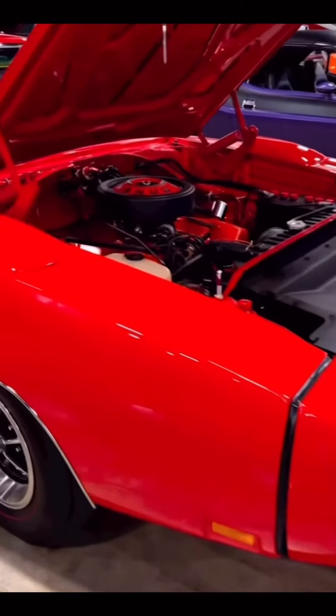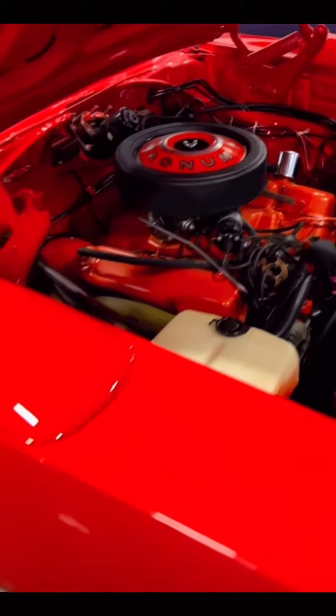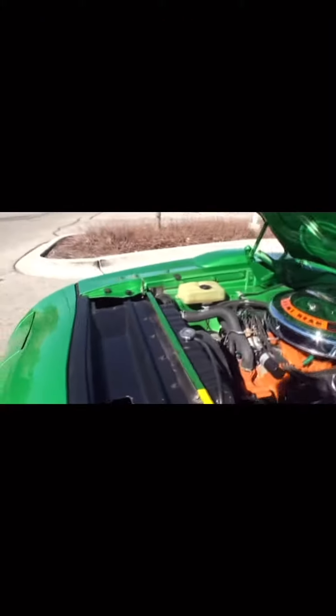In 1969, Dodge built 503 Daytonas. 433 of them had the 440 Magnum V8, while the other 70 came with a 426 Hemi motor.